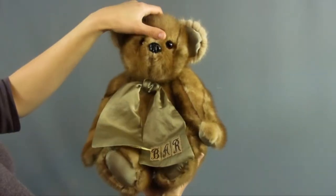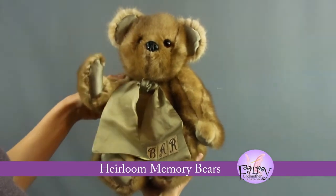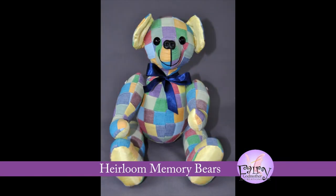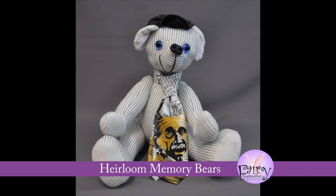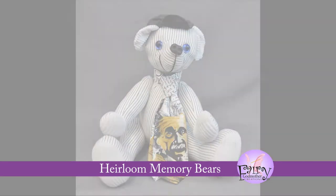Whether it's grandma's old fur coat or a beloved husband's favorite sweatshirt, trust Fairy Godmother Creations to turn it into a custom, huggable memory bear, or several teddy bears, to help commemorate their memory and share with others.